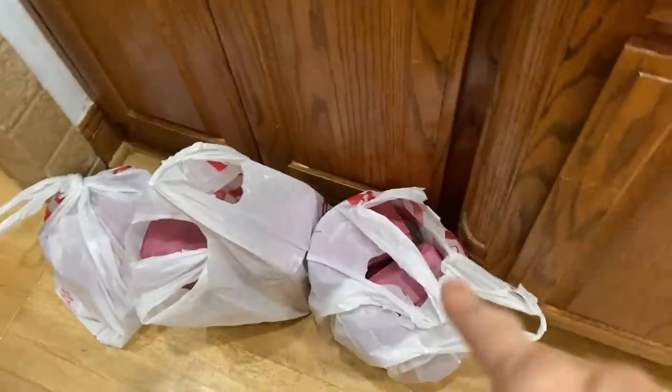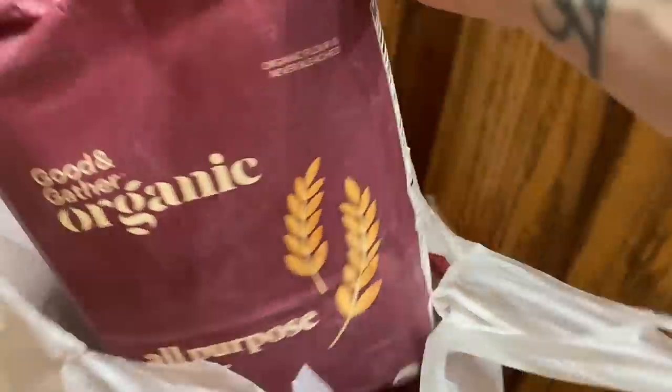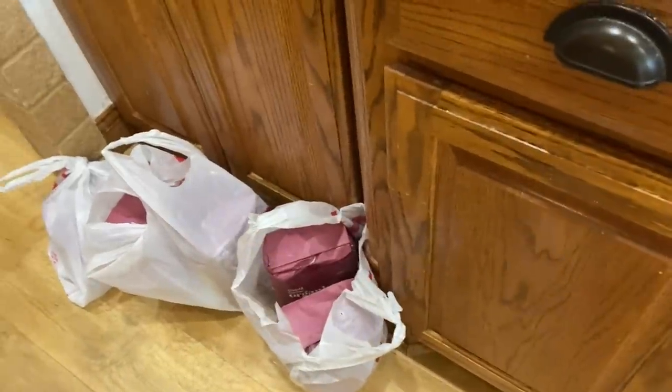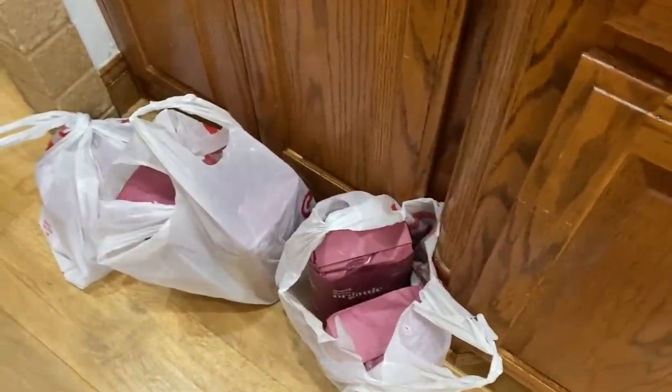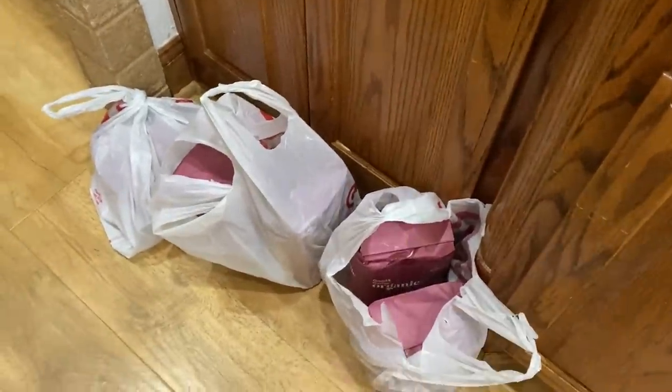The only other thing I didn't show you from my last grocery haul — we have been using this Target brand Good & Gather organic all-purpose flour. It's $5.25 for five pounds. I had been buying it at Azure but it was just too costly to do it that way, so I bought five bags — 25 pounds total — for Brian's sourdough.